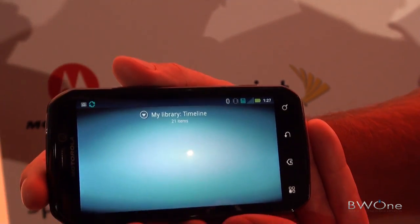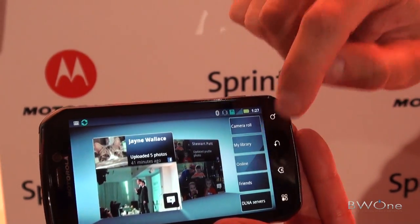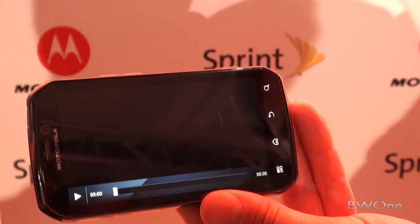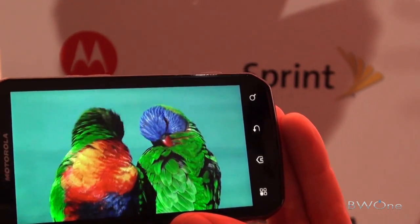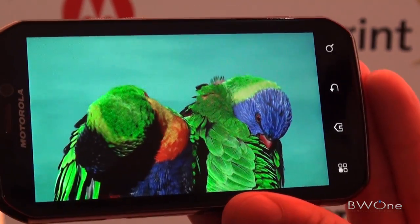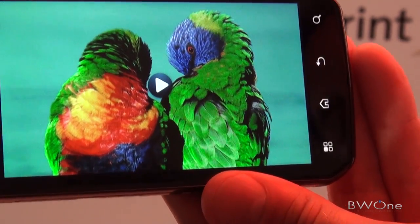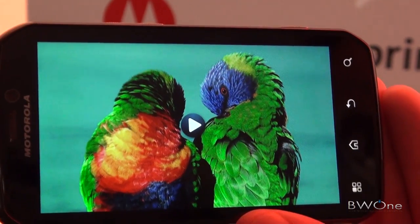Videos look great as well. I'll pull up a video here. It's showing at 720p on the device. It can capture at 720p and output content at 1080p. So if you do video recording at 720p it'll output 1080p content. If the content is already 1080p — downloaded or sideloaded — it'll output that 1080p to a capable TV or monitor.